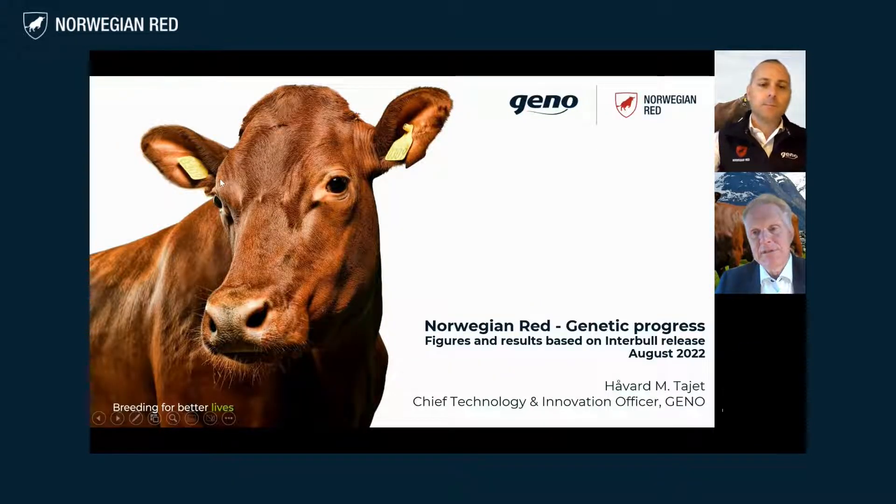We are doing that because we feel it's very important to share our findings with dairy customers and with all our distributors, to help you discuss and communicate within the industry all the benefits and potential of Norwegian Red genetics. Let's start with the presentation. Ovar, can you give us a quick introduction about yourself and what you are doing at Geno? I've been working at Geno since 2015 and I work now with the breeding. I'm in charge of the breeding program, genetic progress, and implementation of the research and development that we are conducting.